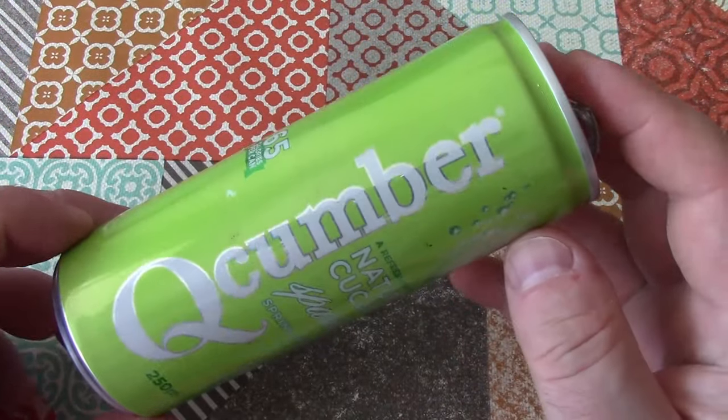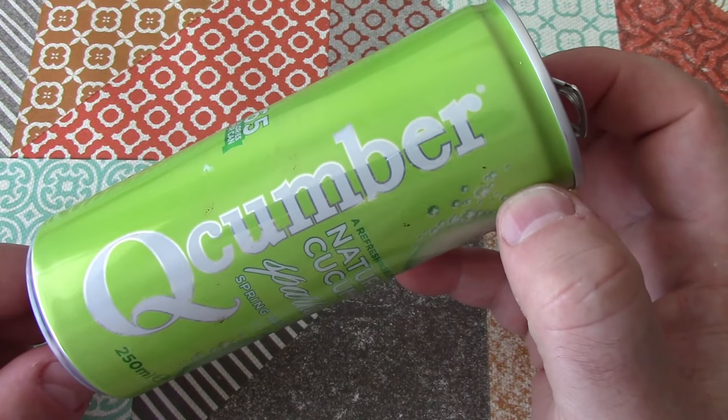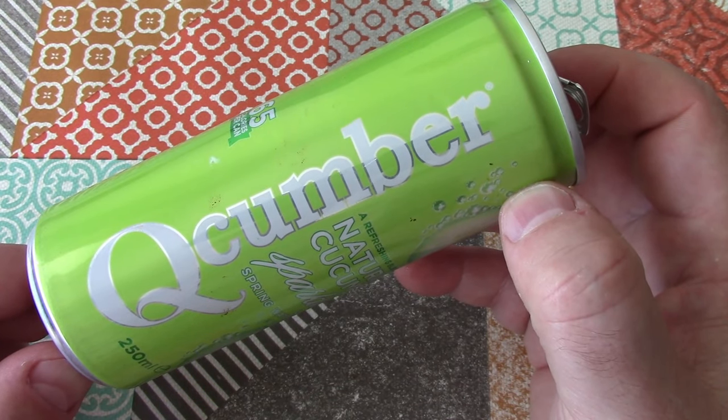So that's cucumber — cucumber flavoured sparkling spring water. Weird Stuff in a Can on Atomic Shrimp. Thanks for watching and I hope to see you again soon.